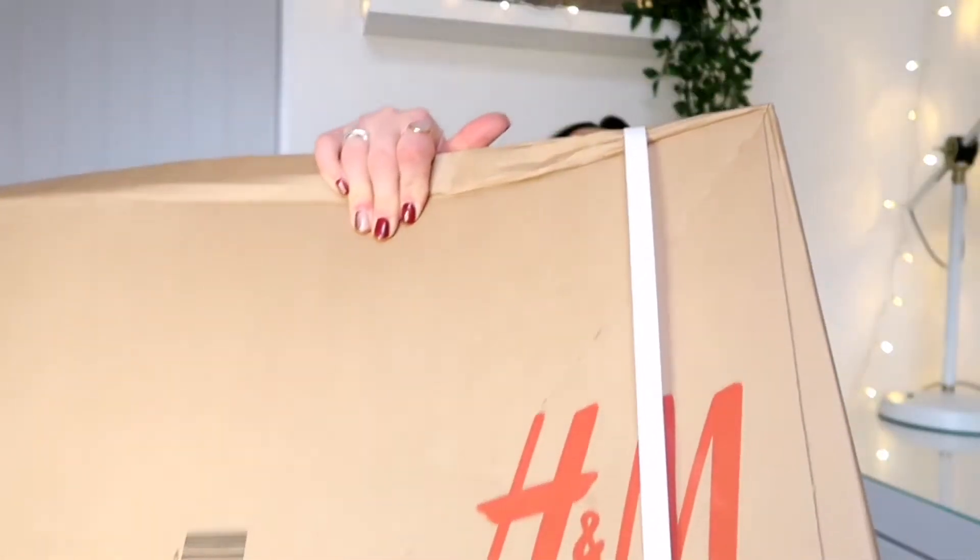Hi everyone, welcome to my YouTube channel. If you're new here, I'm Andrea, thank you for stopping by. Today's video is the first of a fashion haul from me — I've got a huge H&M box to unbox, which includes loungewear, outerwear, some denim, and a little bit of homeware.